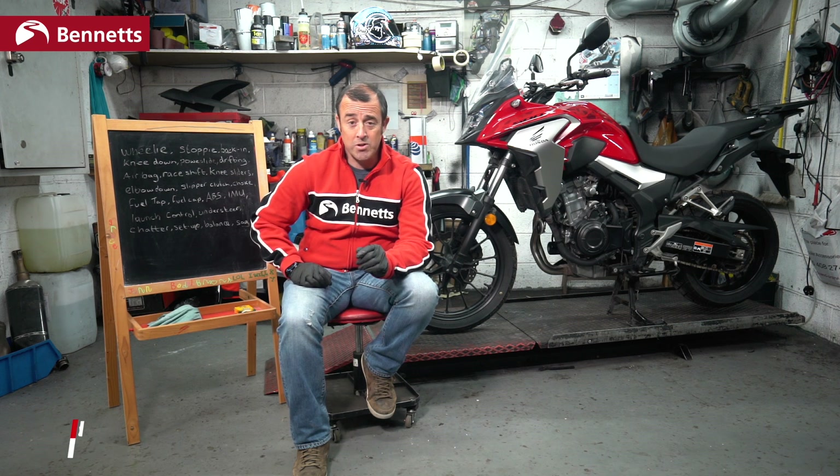Welcome to Bennett's Bike Social and another episode of Homeschooling. In this episode, we're going to explain motorcycle language. What I mean by this is, too many times we use a unique language that not everybody understands.